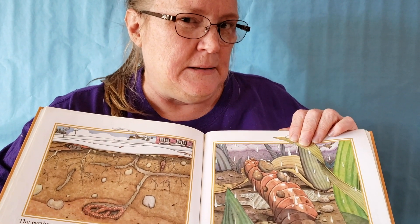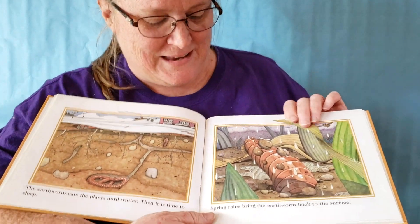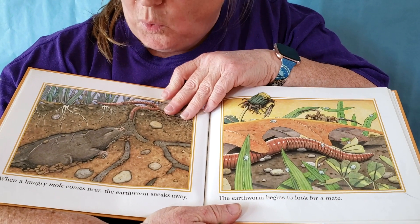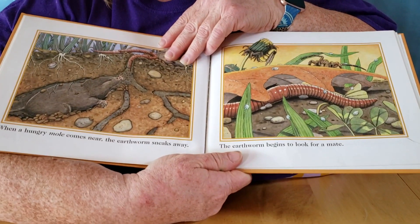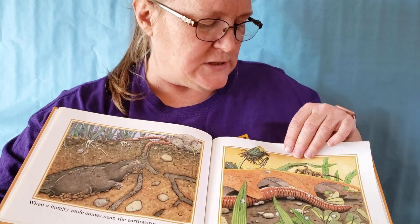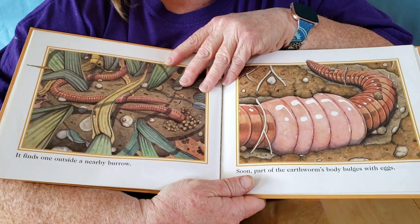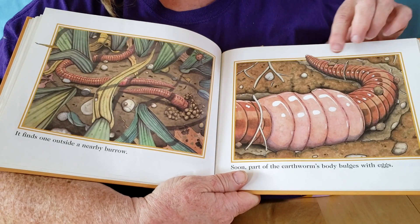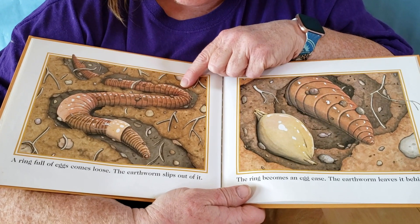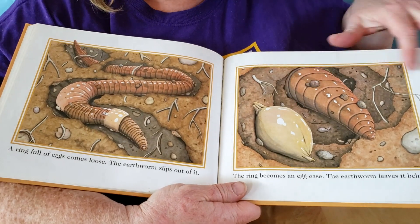Can you think of other animals that hibernate? Bears? Spring rains bring the earthworms back to the surface. When a hungry mole comes near the earthworm, the earthworm can sneak away. The earthworm begins to look for a mate. A mate is another word for the mom or dad. It finds one outside a nearby burrow. Soon, part of the earthworm's body bulges with eggs. A ring full of eggs comes loose. The earthworm slips out of it. The ring becomes the egg case. The earthworm leaves it behind.